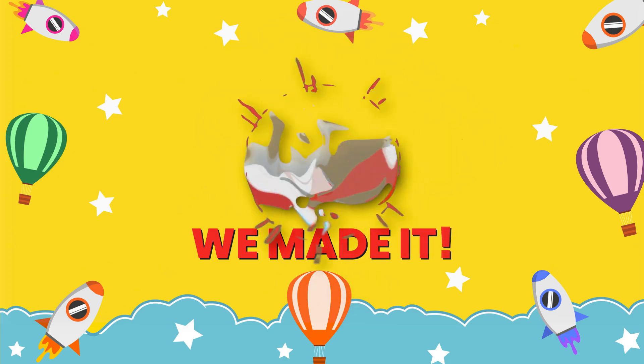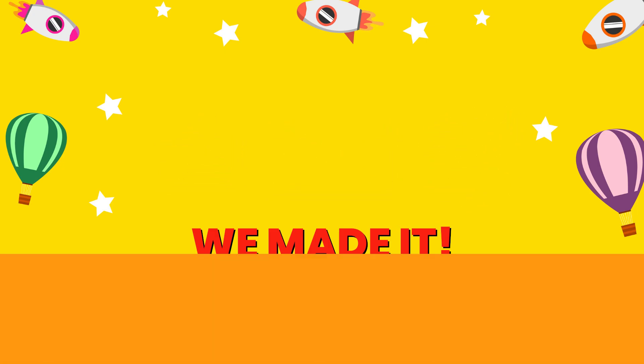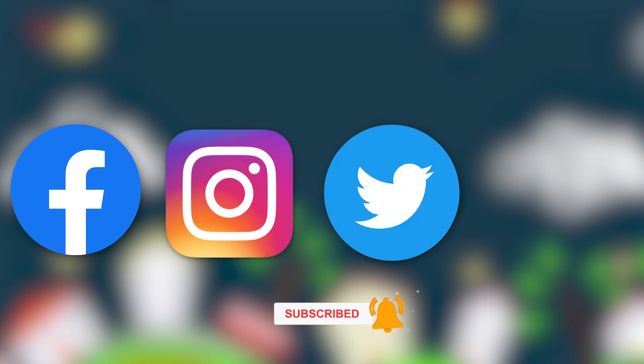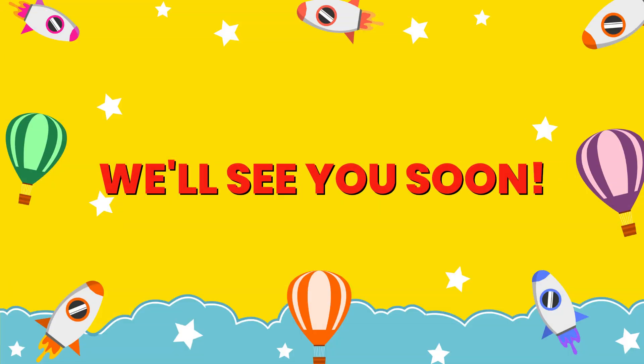Hey, hey, we made it! Make sure to give this video a like, subscribe to our channel and hit the bell icon button and become a part of our Puzzlers squad. Share it with your friends and family. And don't forget to connect with us on Facebook, Instagram, Twitter, and TikTok to stay current with more amazing content. Stay puzzled. Goodbye for now, we'll see you soon.